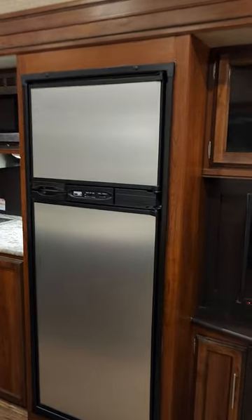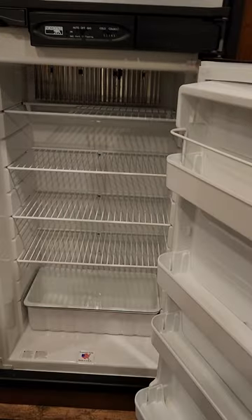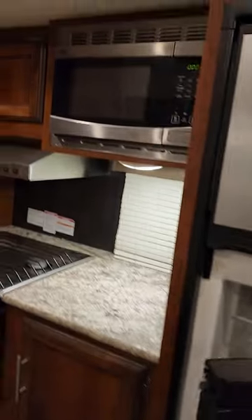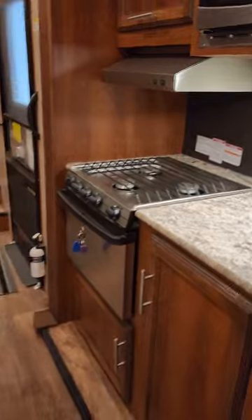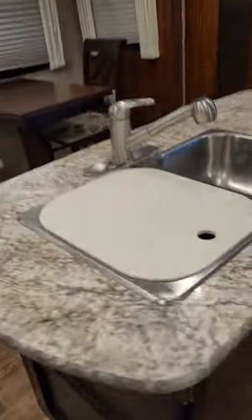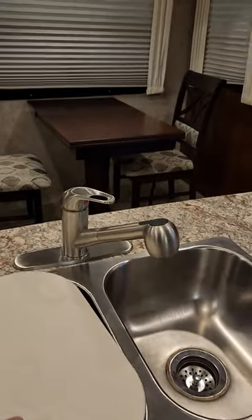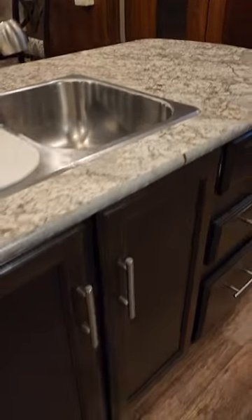There's your dual-fuel fridge — it's eight cubic feet. Lots of room in that fridge. Then you get your microwave, stove and oven, and a great island in this unit. You get two sinks with a nice residential faucet and more storage underneath.